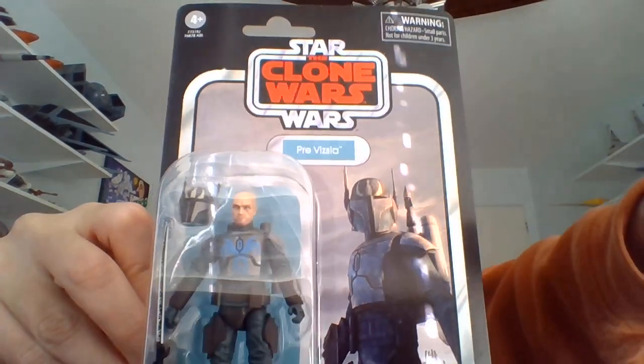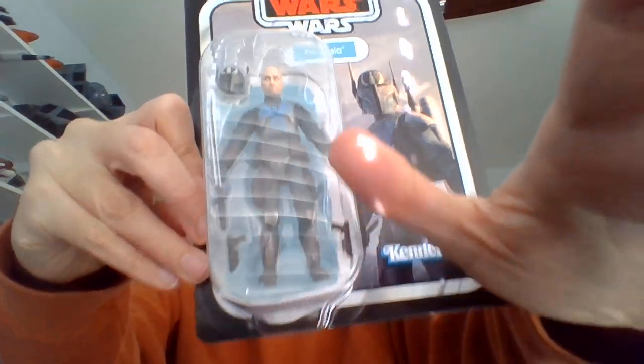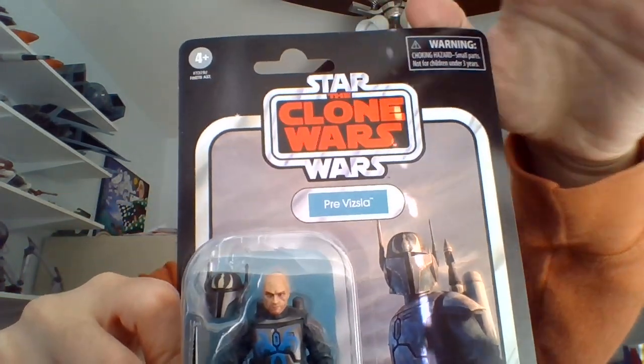So this should be Pre Vizsla from Star Wars: The Clone Wars. Either that or it's Chopper. Either way, should be able to tell who it is.